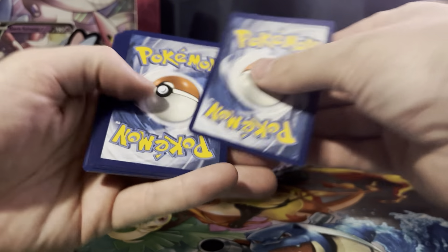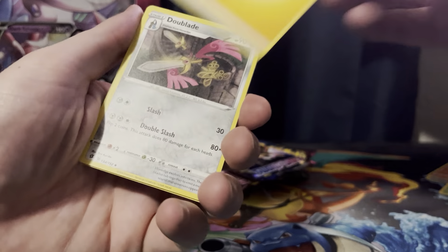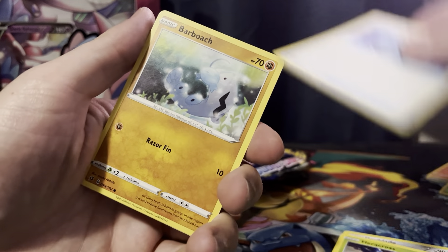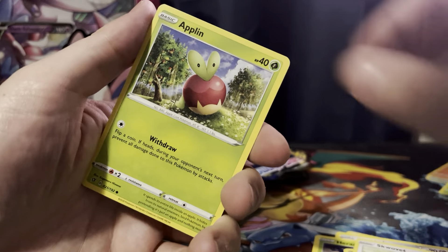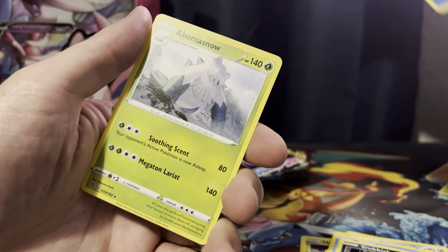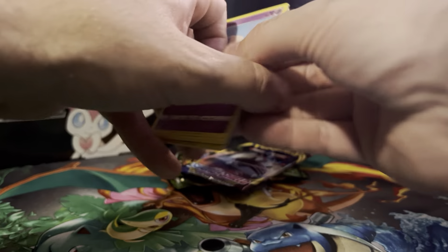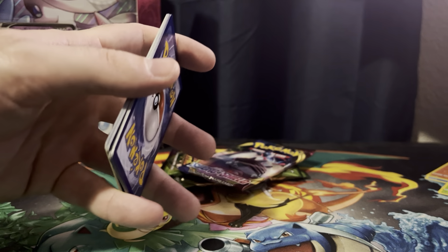One, two, three, four cards. I haven't opened Rebel Clash in such a long time. And nothing I care about whatsoever in that one. I know people have been really down on Rebel Clash, calling it Rebel Trash, which I think is kind of funny — maybe a little obvious as a pun, but whatever.